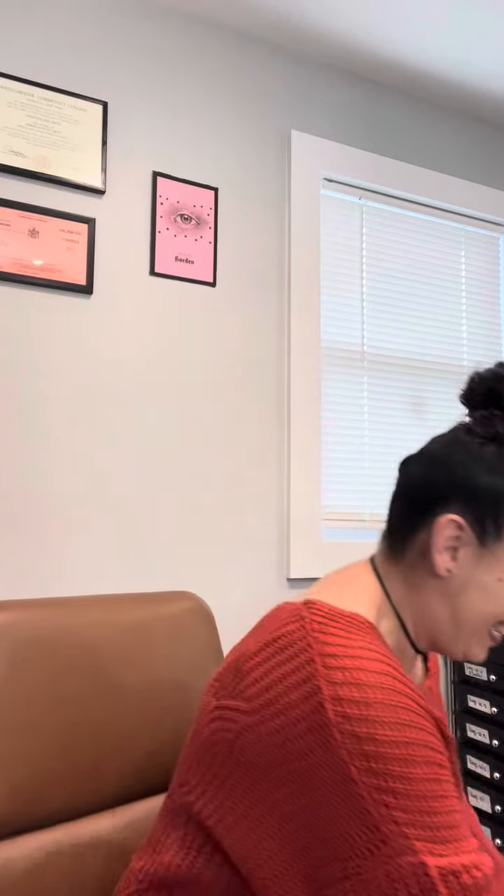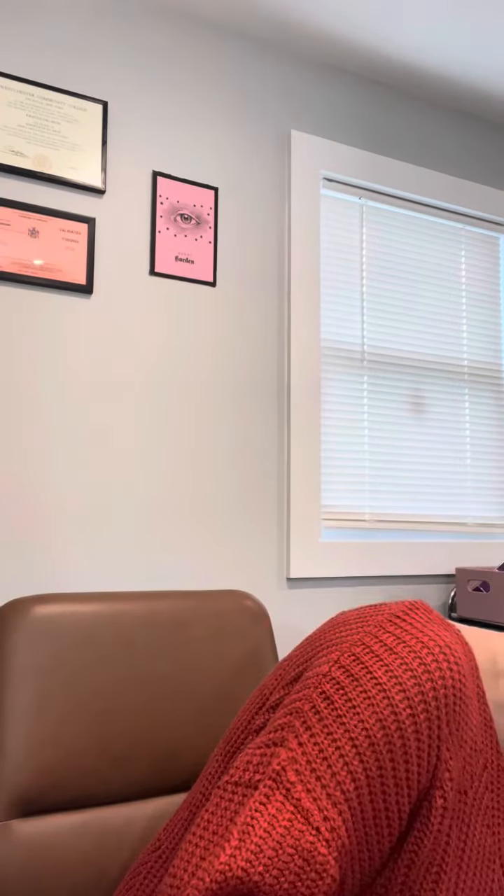Hey everyone, I wanted to come on here and do a quick unboxing video. I made a couple of purchases off of the app Whatnot — they came in the other day. I needed the box so I emptied everything into this bin, so let's open it together and see what I got.